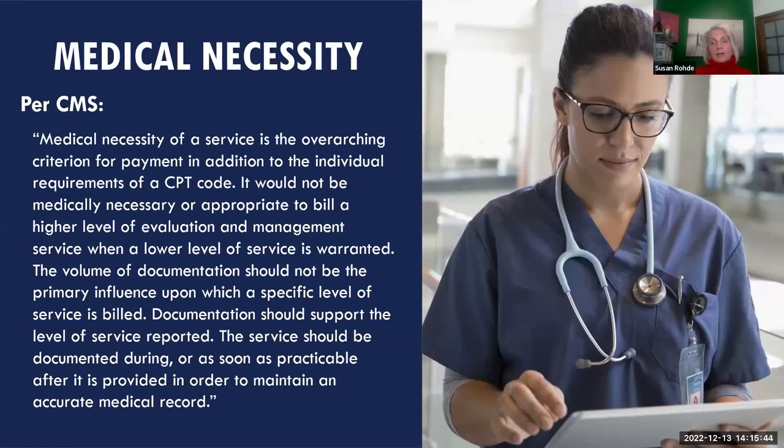Medical necessity is the overarching criterion for payment in addition to individual CPT code requirements. CMS and Medicare want to see what was medically necessary for that specific patient on that specific date of service. These new E&M revisions help with that — we now only need the medically appropriate history, medically appropriate exam, and medical decision making.